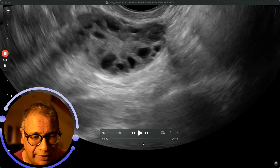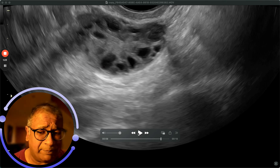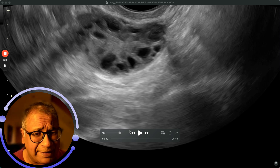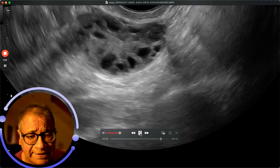These ovaries certainly would need some form of treatment. If you are not trying to get pregnant, I would still advise taking insulin sensitizing agents like myoinositol. If you're trying for a pregnancy, then stimulating the ovaries with letrozole is probably the first line of treatment.